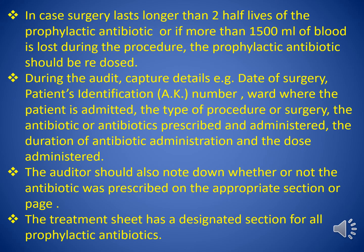In cases where surgery lasts longer than two half-lives of the prophylactic antibiotic, or if more than 1500 milliliters of blood is lost during the procedure, the prophylactic antibiotic should be re-dosed. The same applies to cases where large volumes of IV fluids are infused due to volume depletion as a result of hemorrhage.